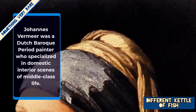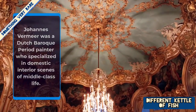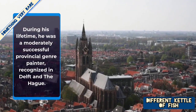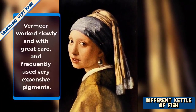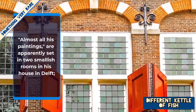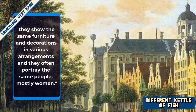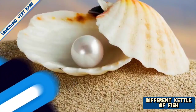Johannes Vermeer was a Dutch Baroque period painter who specialized in domestic interior scenes of middle-class life. During his lifetime, he was a moderately successful provincial genre painter, recognized in Delft and The Hague. Vermeer worked slowly and with great care and frequently used very expensive pigments. He is particularly renowned for his masterly treatment and use of light in his work. Almost all his paintings are set in two smallish rooms in his house in Delft, showing the same furniture and decorations in various arrangements, often portraying the same people, mostly women.